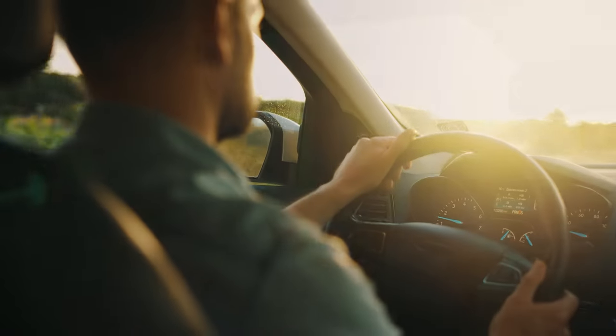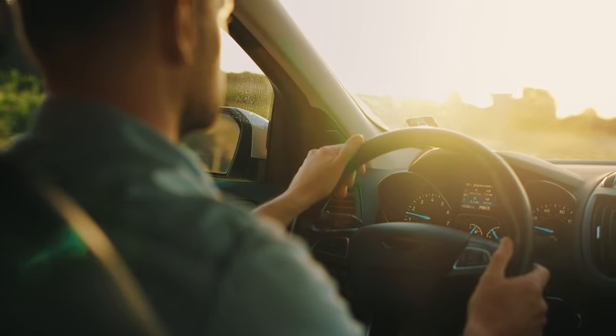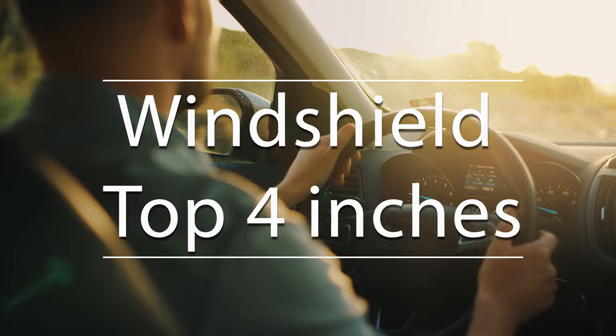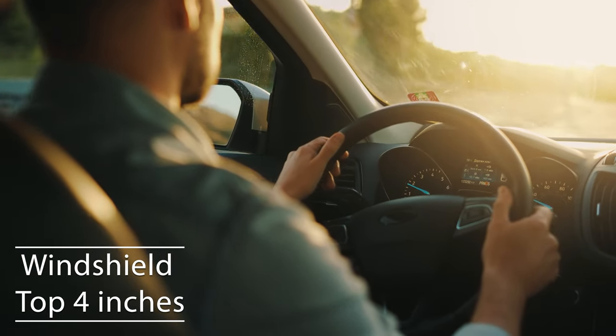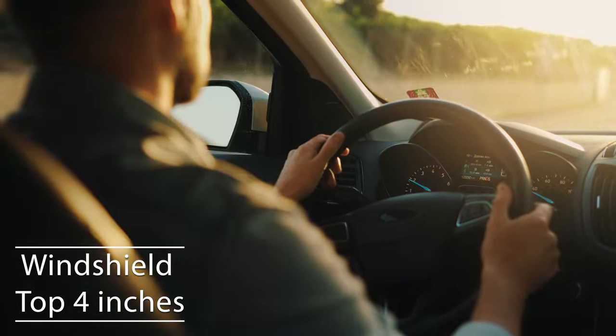Firstly, if you're driving a sedan in Utah, you're allowed to tint the top four inches of your windshield. This rule is there to ensure you have clear visibility, which is crucial for safe driving.